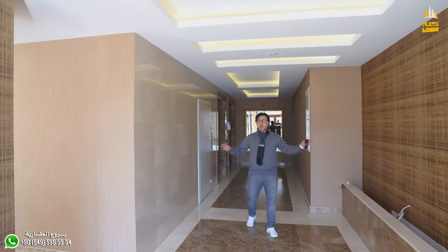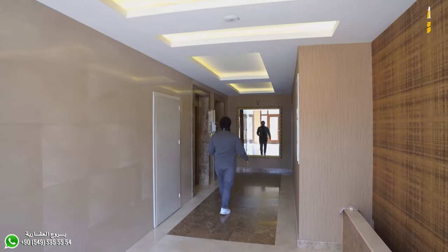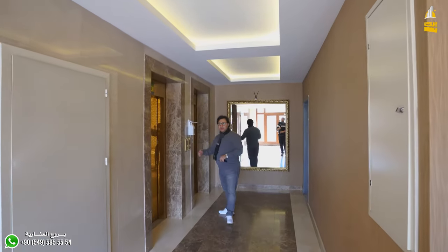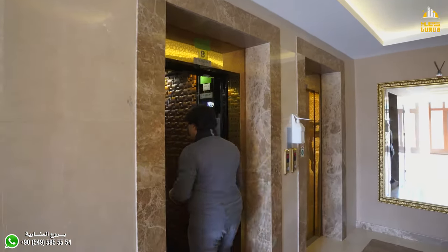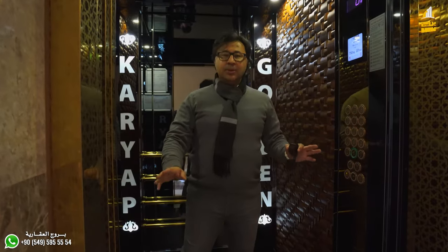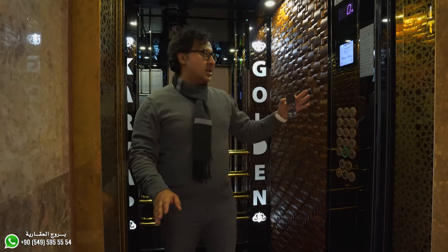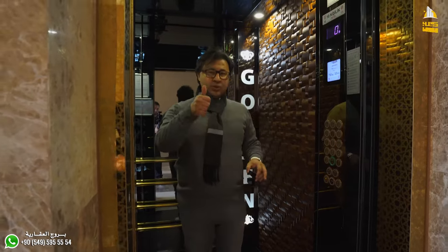If you notice, it's a beautiful wall. Let's go and see the details of the building. This building is interested in the details of the beautiful wall. It's a 10-floor building.